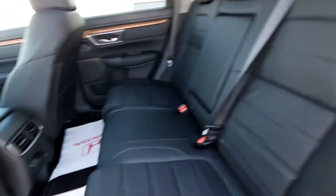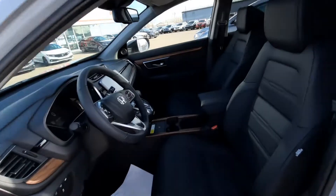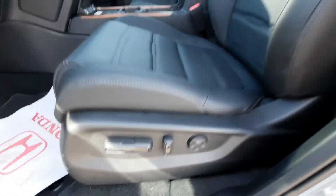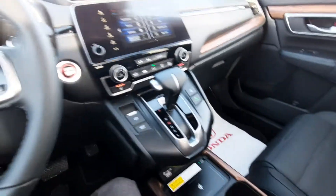The back seats are leather and heated — really comfortable — and there are USB charging ports for rear passengers as well. Coming over to the driver's seat, one of the most important parts of the vehicle: you've got this nice leather bolstered seating with an eight-way power adjustable seat, and those heated seats are so cozy.